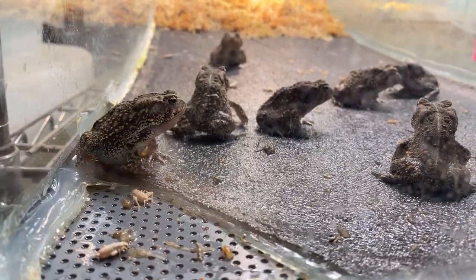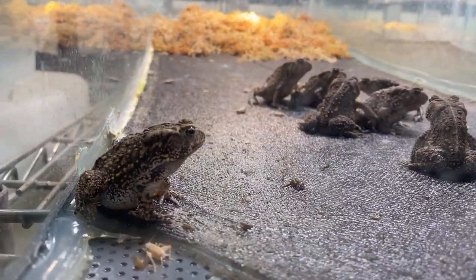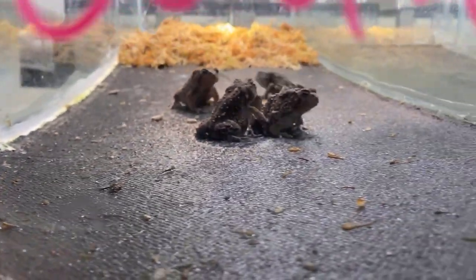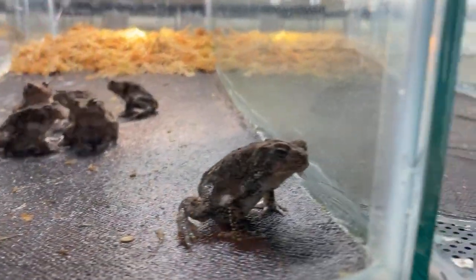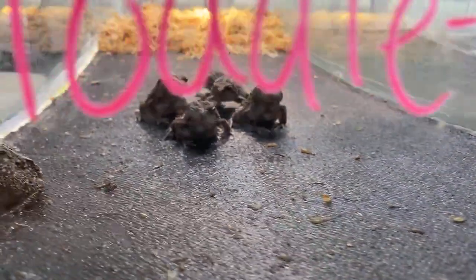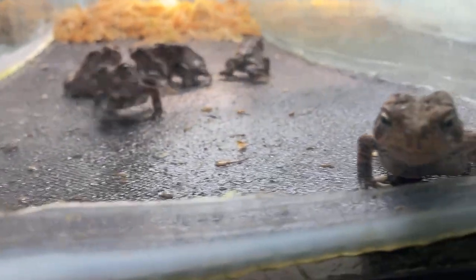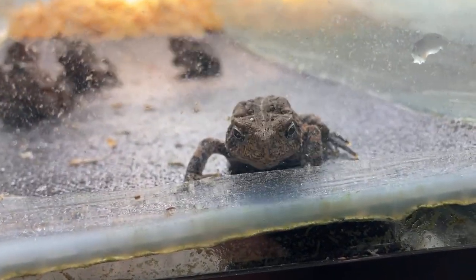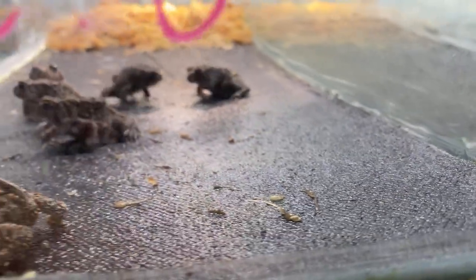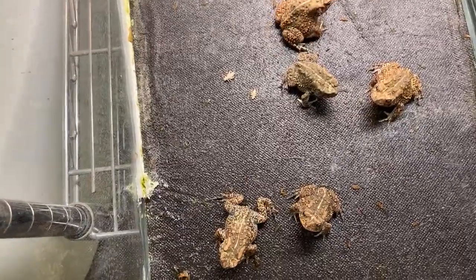These guys serve a twofold purpose — one is for breeding, as you saw earlier with eggs ready to go out Thursday. They are also an assurance colony. Some of you may remember back in 2011 there was a very bad fire that moved through Bastrop and decimated these guys out in the wild. But because we have these guys here at the Houston Zoo, we were able to start boosting that population. Back in 2013, only four males were heard calling. Last month, 200 males were heard calling out in the wild. So clearly, we are doing something right.